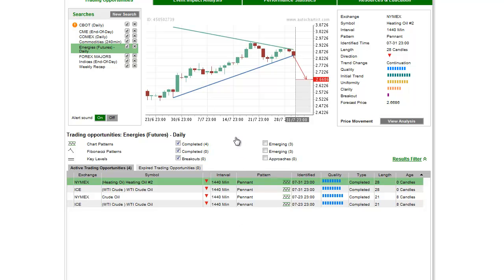This is James Heierczyk with today's AutoChartist Commodity Market to Watch for Wednesday, August 1, 2012.